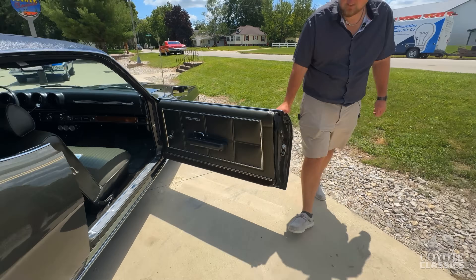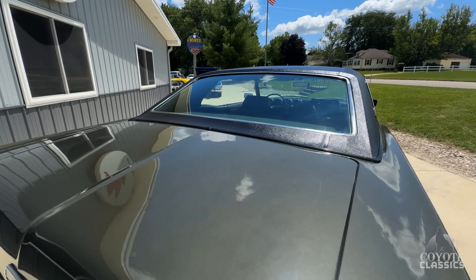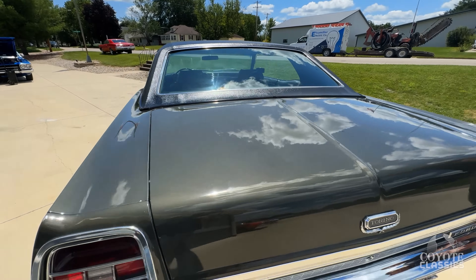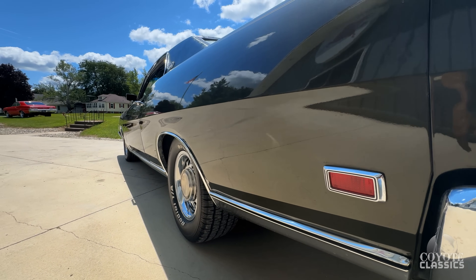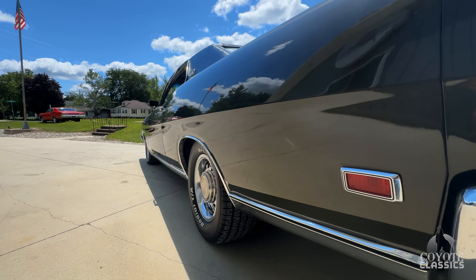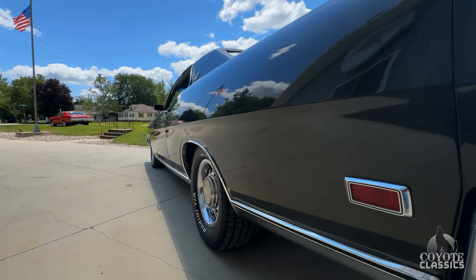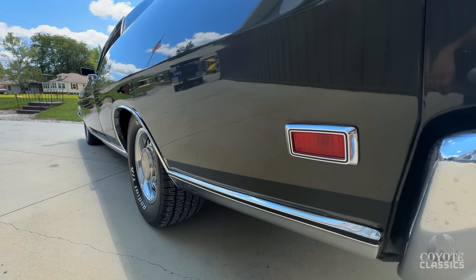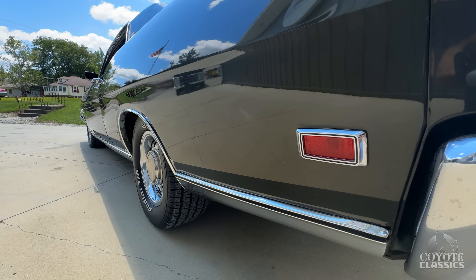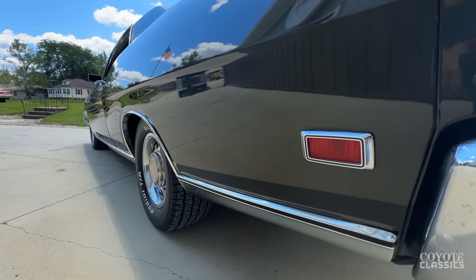Door panel is beautiful. There really ain't much more to talk about on it. Trunk lid fits great as we look up and down the driver's side. Bottom of the door, body line is excellent. I mean, there's a couple tiny little dings in it, but other than that, for original paint, original car — what more would you want?